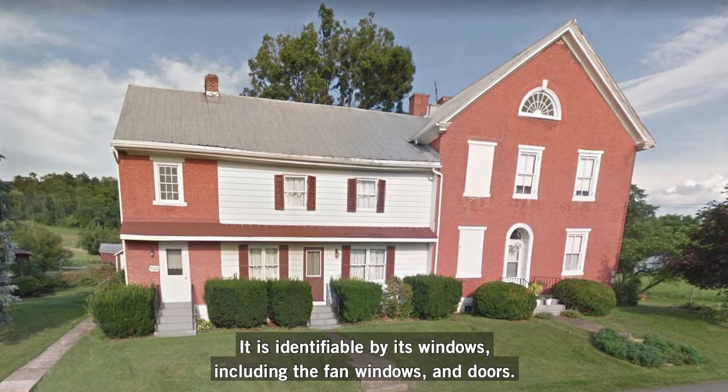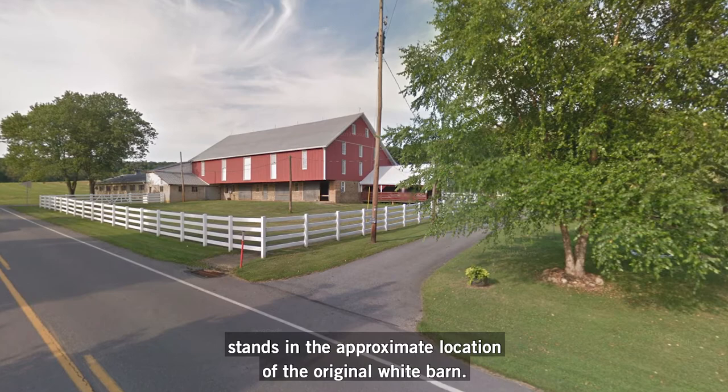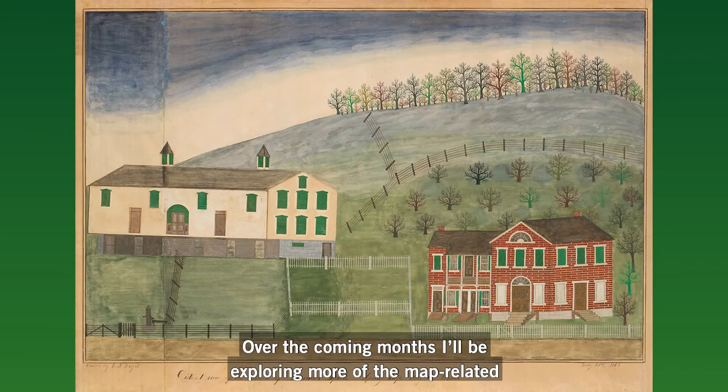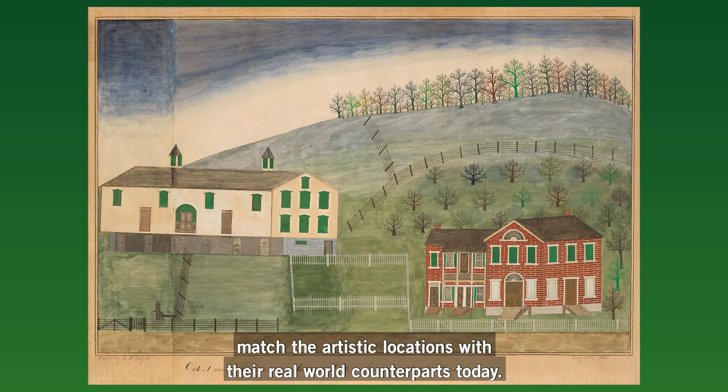It is identifiable by its windows, including the fan windows and doors. The barn appears to have been rebuilt at some point, but still stands in the approximate location of the original white barn. Even some of the fencing depicted by Wright is still recognizable in 21st century images. Over the coming months, I'll be exploring more of the map-related works in the Brandywine collection and doing further investigations to match the artistic locations with their real-world counterparts today.